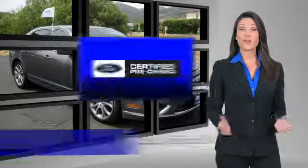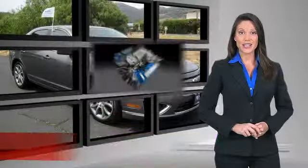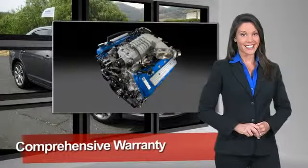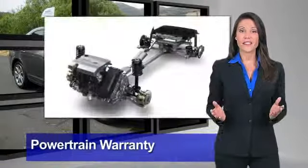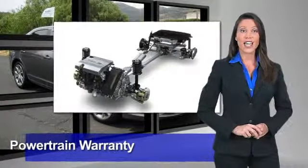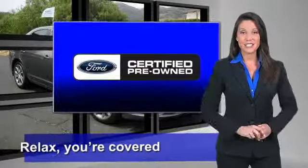This Ford certified pre-owned vehicle has undergone a rigorous 169 point inspection by factory trained technicians. We notice everything. Enjoy the confidence of the comprehensive limited warranty that offers coverage on more than 500 components. Relax, you're covered. See your dealer for details.